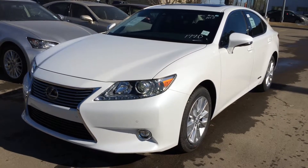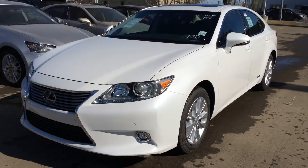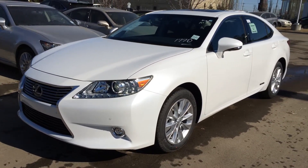We're looking at a brand new 2015 Lexus ES300H Hybrid. It has a 2.5L inline 4-cylinder engine that runs on regular fuel. The exterior is White Starfire Pearl, with black premium leather inside. It's a 4-door, 5-passenger vehicle.